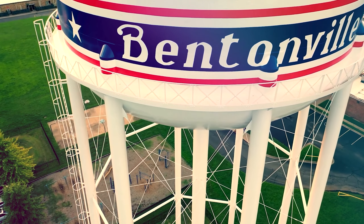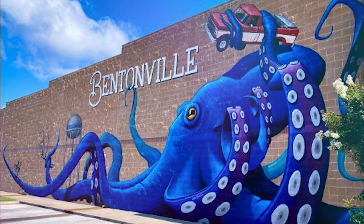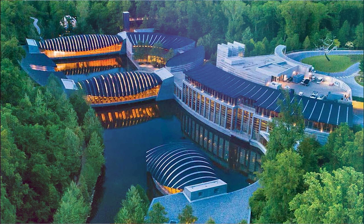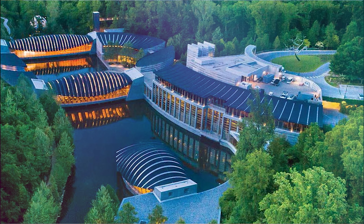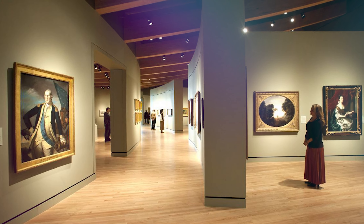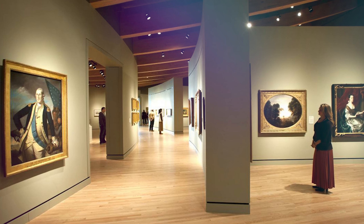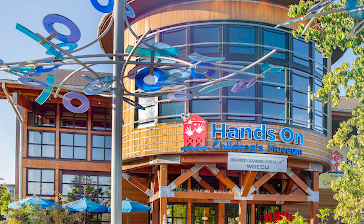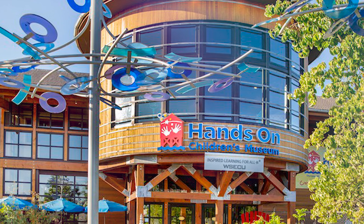Next, we make our way to Bentonville, a city that combines art, history, and innovation. Explore the Crystal Bridges Museum of American Art, an architectural masterpiece nestled in the Ozark landscape. Marvel at the impressive collection of American artworks ranging from colonial times to contemporary masterpieces. Don't miss the opportunity to explore the nearby Amazium, a hands-on children's museum that sparks creativity and curiosity.